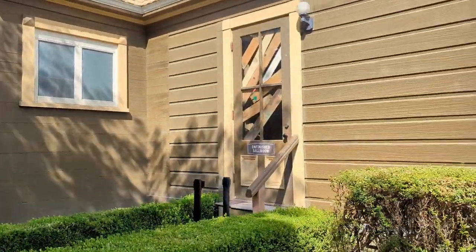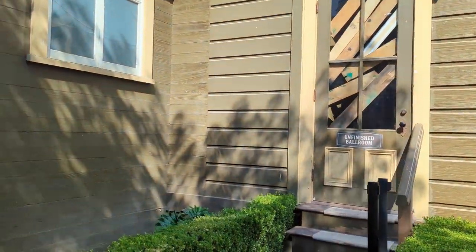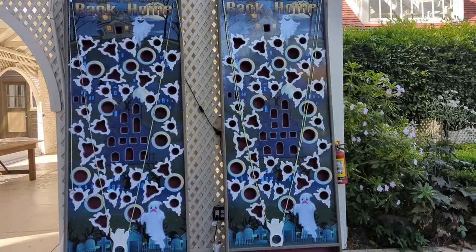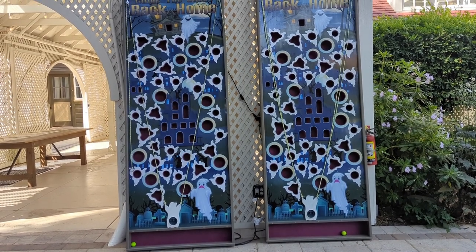Oh, this door's kind of set up for something. I actually made it into the haunted ballroom! Just kidding — it's still outside. Just a photo op. Looks kind of real. They also set up what looks like a ghost game.